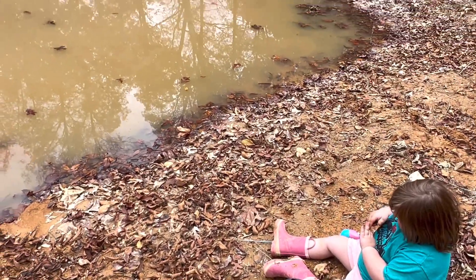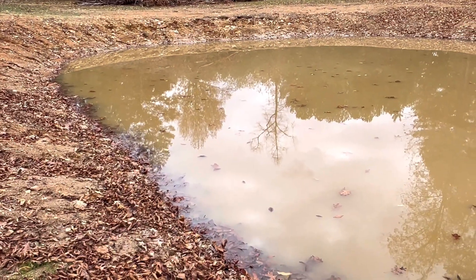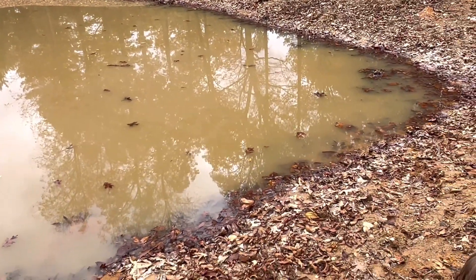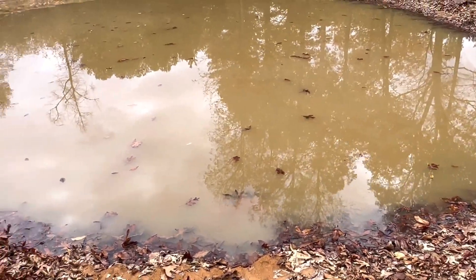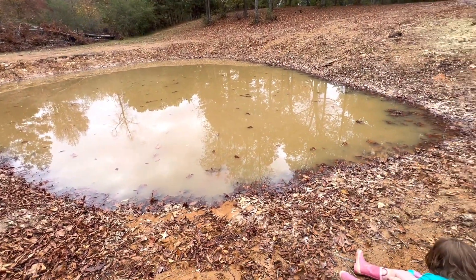So this is the current status of the pond — this is where we're at as of October 31st, Halloween. We plan on putting more fish — more brim in here — soon.